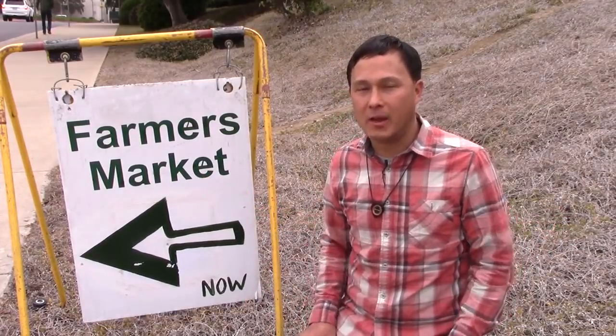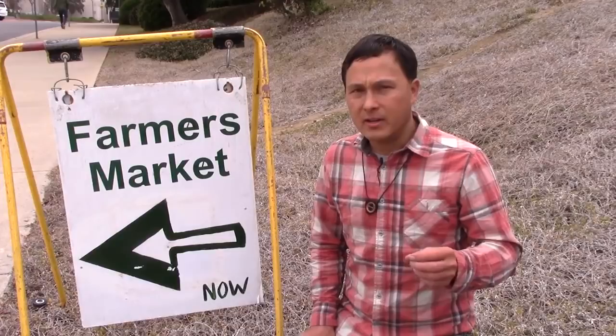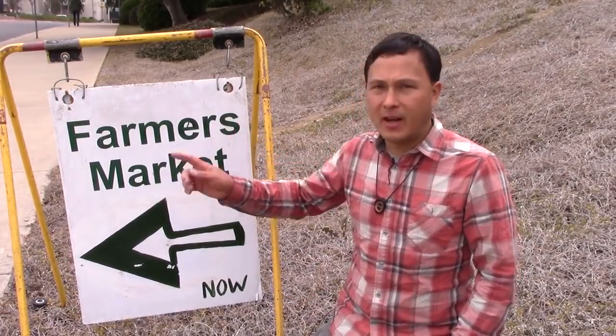Today I'm here in Vista, California, which is in northern San Diego County. I'm here at the Vista Farmers Market happening right over there.